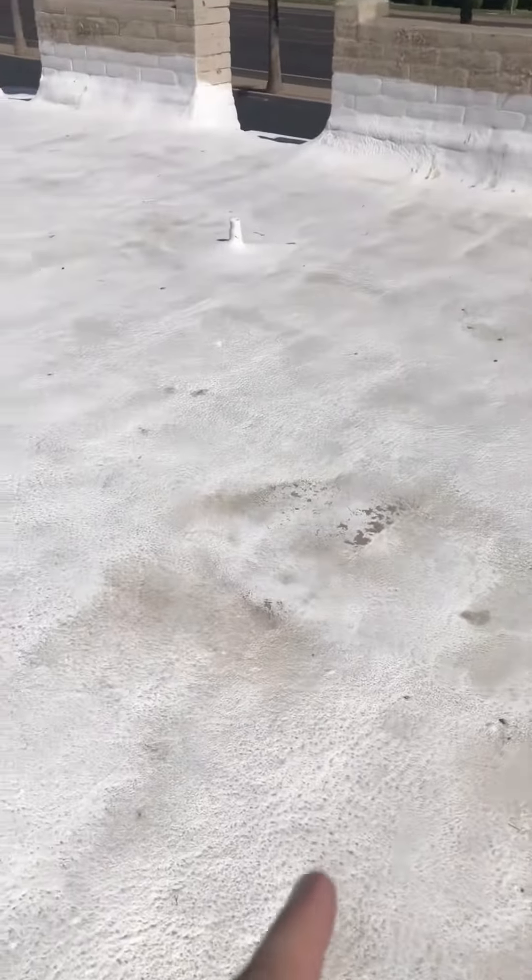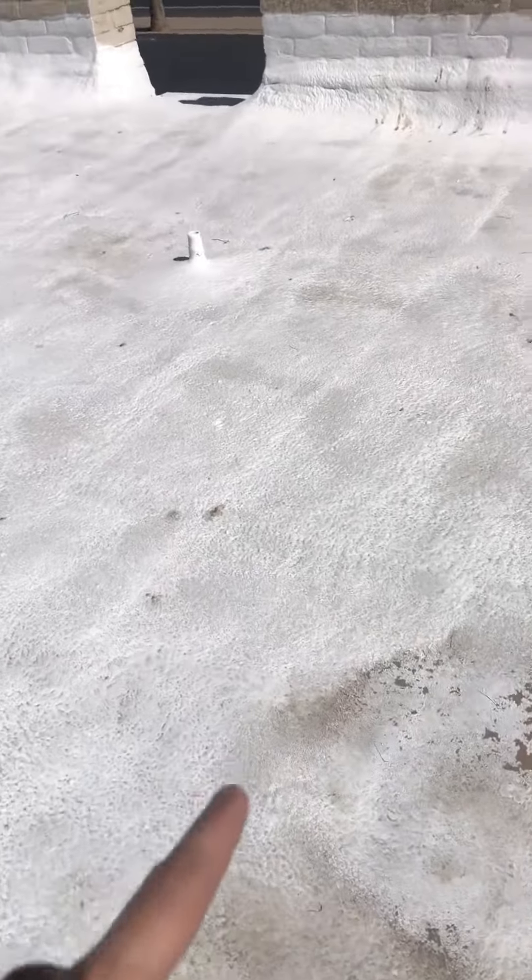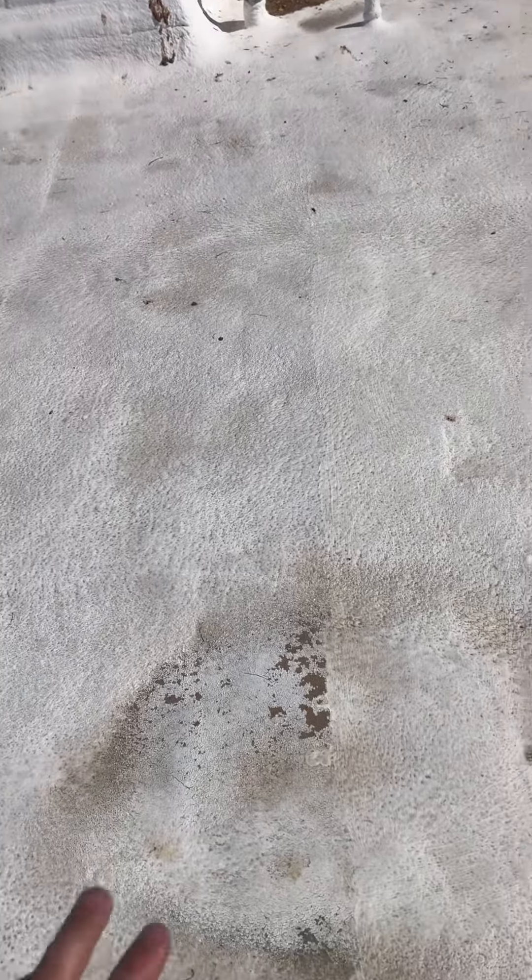Right over here is what I'm looking at. The first thing I'm noticing is your coating right here is starting to come up. Every five to seven years we recommend getting your coating redone, so we'll check when the last time you got yours done, but it's looking like you're going to need a new coating.